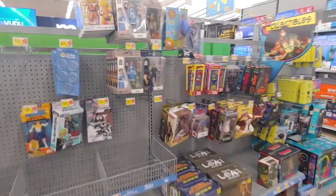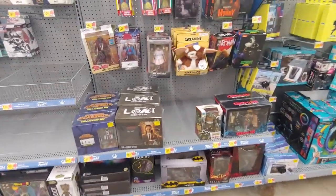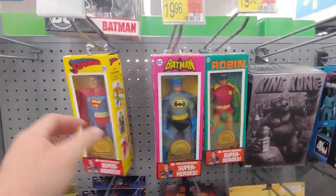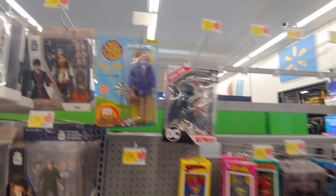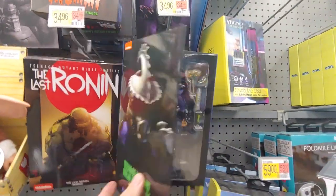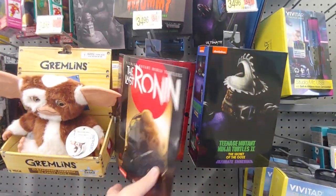Now I'm in the NECA section. Looks like they have plenty of Gokus in Super Saiyan form. They have Ace Ventura, a whole bunch of Angus Young, Ash, some Migos, Robin, Batman, Superman, Willy Wonka, Mummy Mike, Raph. Restock on Ultimate Shredder - very nice to see, two of them. Unarmored Last Ronin - another figure that's really nice to see. Love these Last Ronin figures.